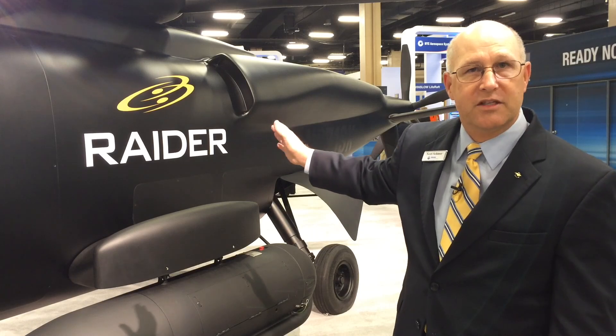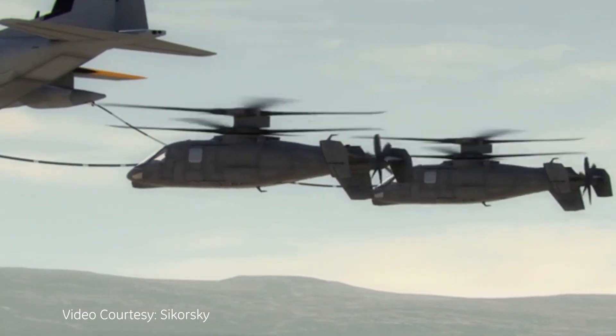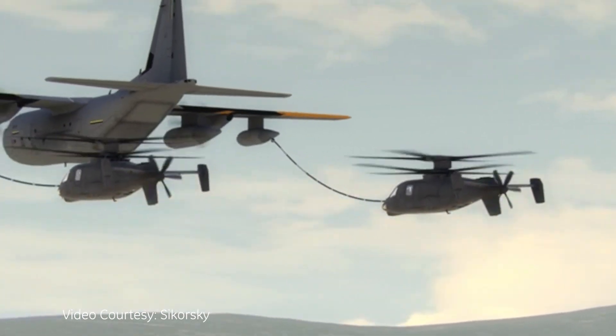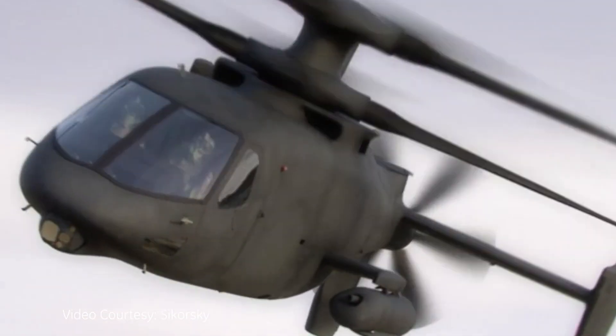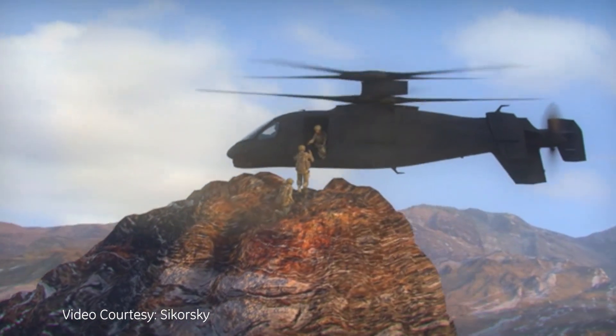The heart and soul of this aircraft is the engine and the power that's necessary to execute the performance required. The engine is what enables everything on this aircraft because it's about performance. To go fast, you need a big, powerful engine. To hover in the conditions this aircraft is designed to hover in, you need lots of power — so thus the engine.